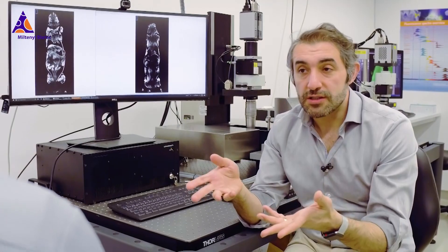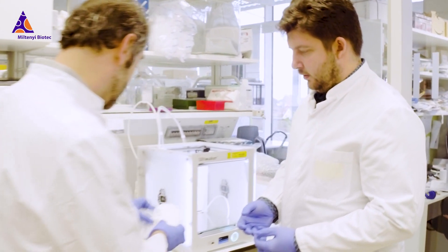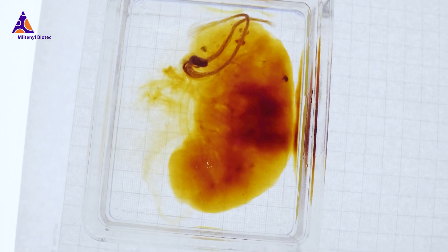We couldn't do imaging of larger samples before, and that's what the new microscope addresses for us. We are now able to image samples as large as a whole mouse body and even large human organs. That's a big improvement.